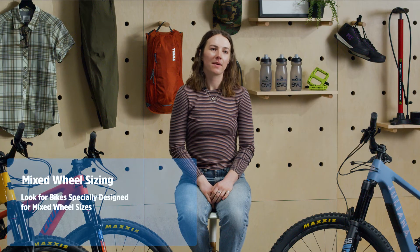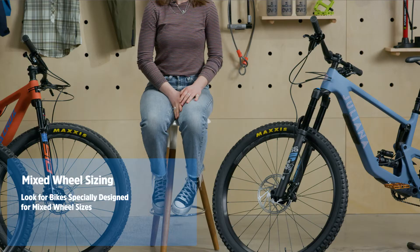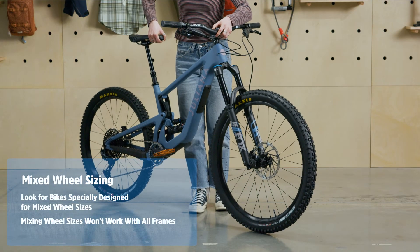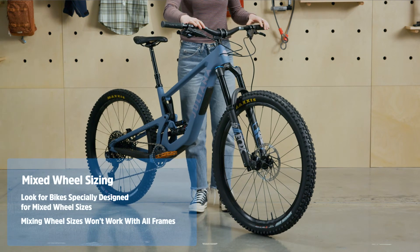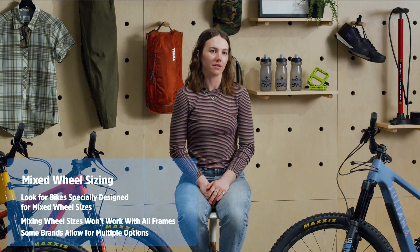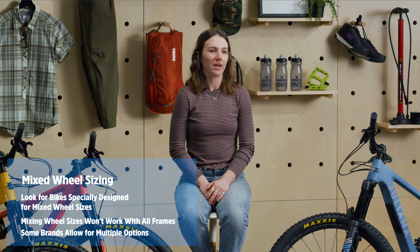If you're interested in mixing up your wheel sizes, your best bet is to look into bikes with dedicated mullet geometries like the Giuliana Rubion. Mixing wheel sizes with non-mullet frames will mess with the geometry of your bike, so we don't recommend it. Some brands are even producing bikes that can accommodate both wheel sizes, which can be an awesome way to try out different options if you're not ready to commit to a mullet.